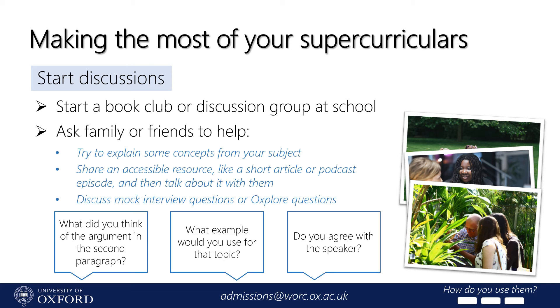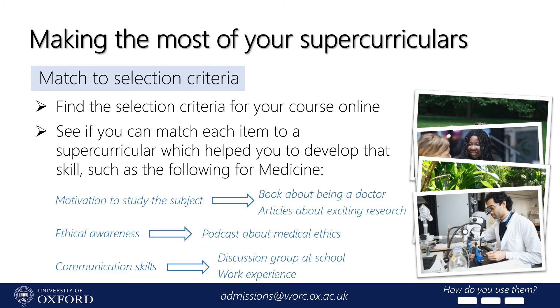If you know other people thinking about applying for a similar university subject, you could start a book club or discussion group with them, or ask a friend or family member to help — get them to read a short magazine article about a topic you like and discuss it with them. Once you have a few supercurriculars under your belt and are starting to think about putting them into your application, find the selection criteria for your course online and try to match each item on the list to an activity you've pursued. For example, if you're applying for medicine, the selection criteria might include motivation to study the subject, ethical awareness, and communication skills. You could tick all those boxes by mentioning the medical books and articles you've read in your spare time, the podcast you listen to about medical ethics, and your participation in a discussion group at school or work experience at a local hospital.